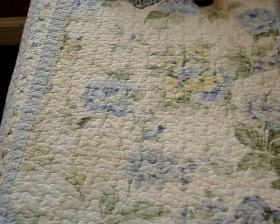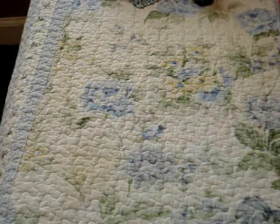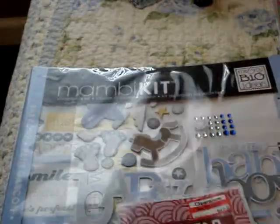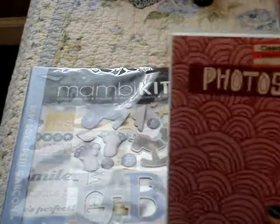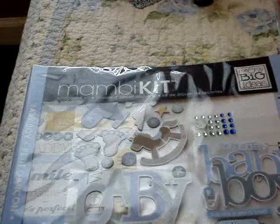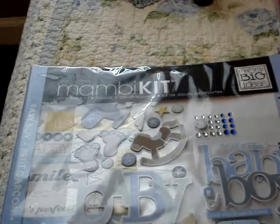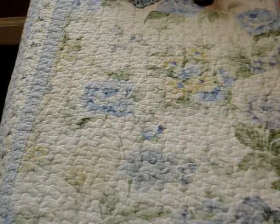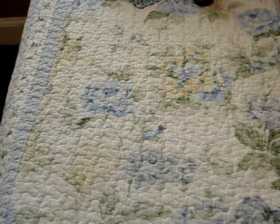Then I went over to Michael's, and the only thing I got there is I used my 40% off coupon on this Me and My Big Ideas 12x12 scrapbook kit. It's for a baby boy, but I'm going to use it inside one of these little albums. I have all of Carson's baby pictures that have been sitting on my desk waiting to be scrapped, so I'm just going to do it the easy way and use the pre-designed kit so everything matches.